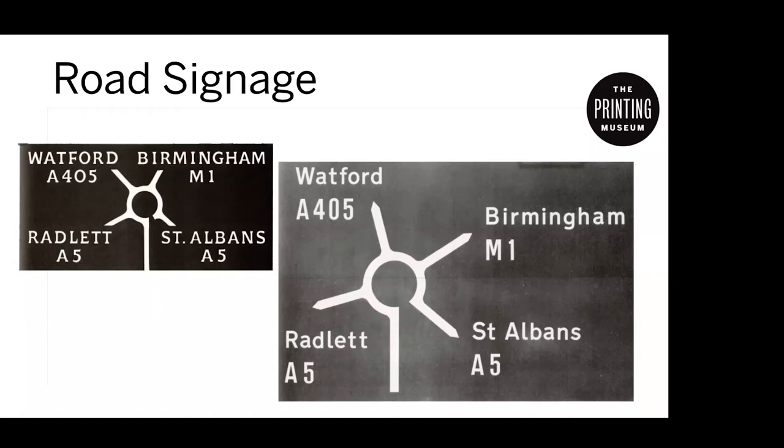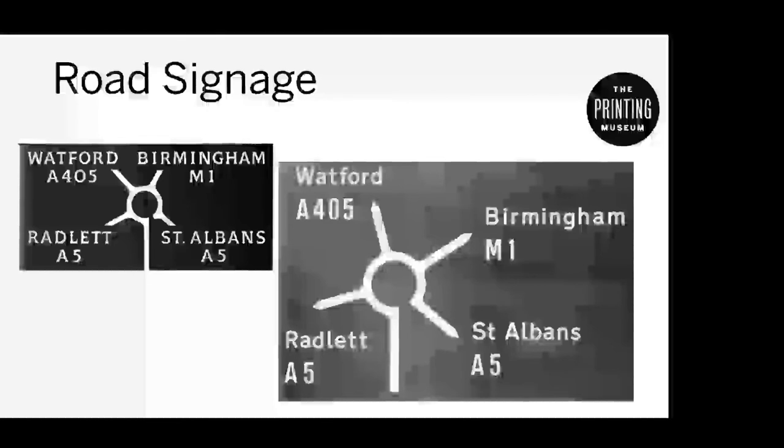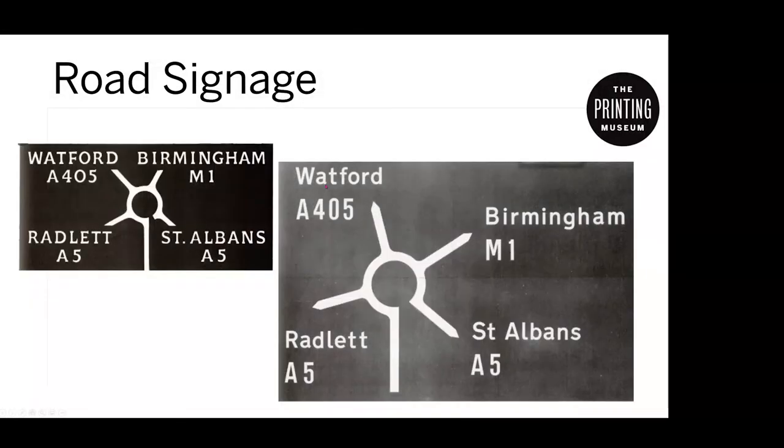So they had a contest in England to come up with a font or typeface to use universally on their road system for signage. They had two entrants. Here are the two examples I found on the internet. Does anybody have a particular preference for one or the other and why? The chat says sans serif fonts are easier to read — and I agree. Spacing is another factor — those long words you want to be able to see better at a glance without taking up too much horizontal width.